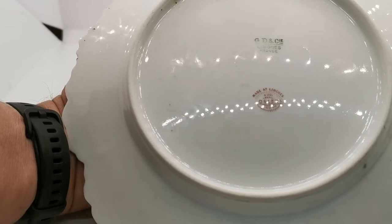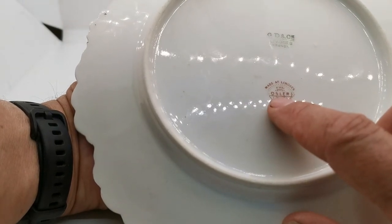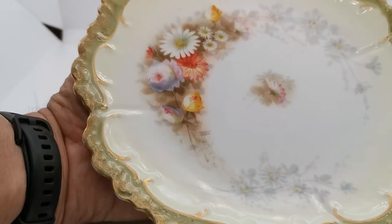There are nice GD and CI Limoges France green China marks, and then the specific 'Made at Limoges for Osler London' in a nice burgundy below it. Very fine condition on the rear, with nice translucent porcelain.